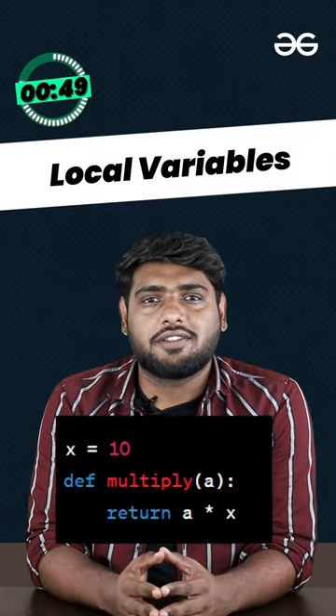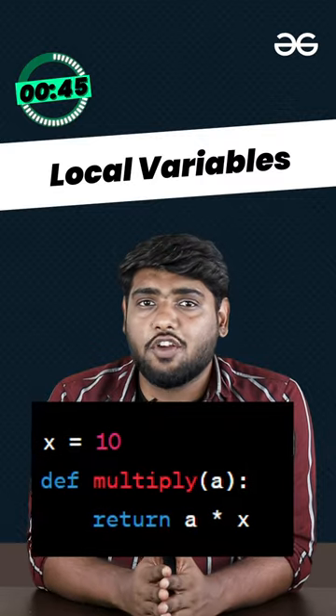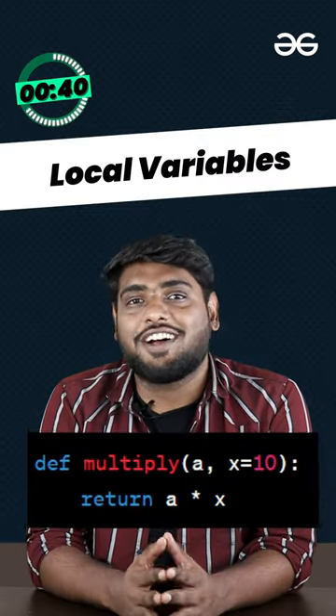Cleaner and faster. Local variables — instead of using global variables inside your function, use local. They are much faster.